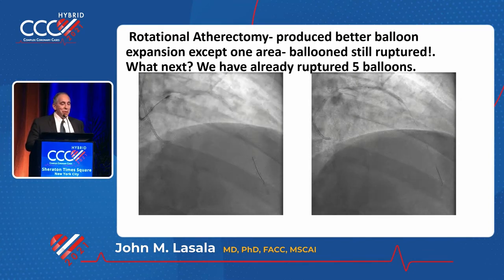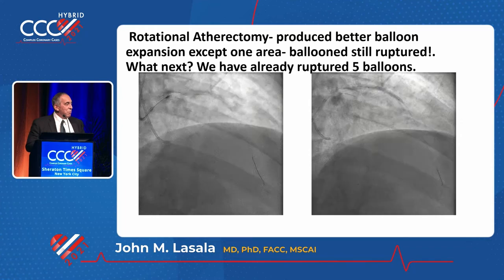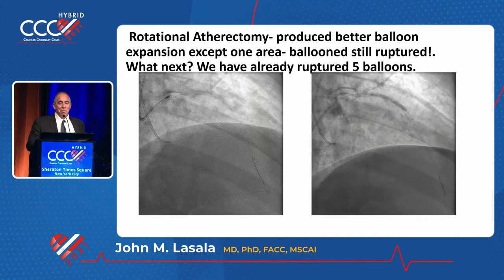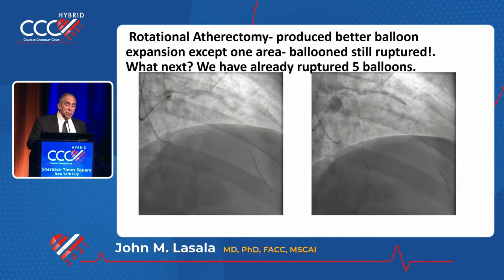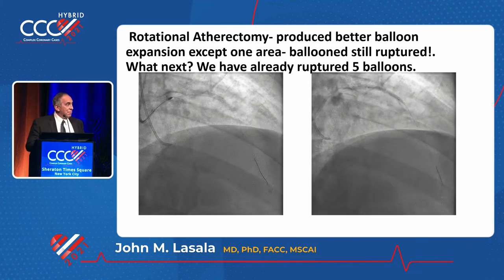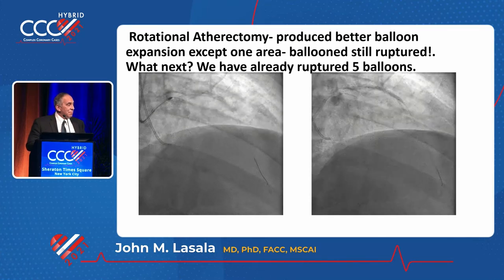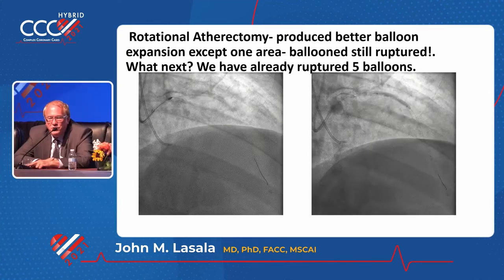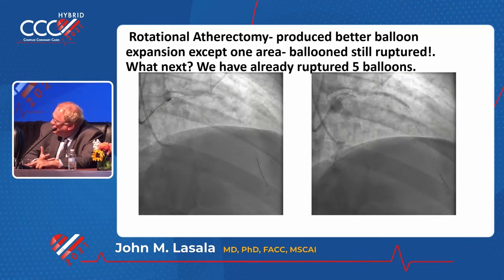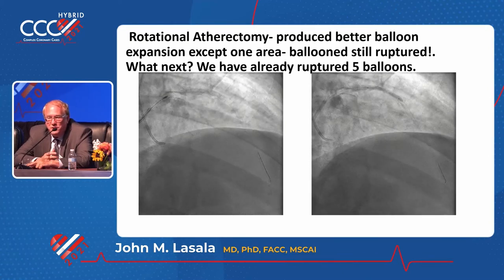So here you're converting to a rotoblator. The next balloon goes down after a rotoblator — that's a 1.25 burr, then a 1.5 burr — and that ruptures. The balloon expands a little bit better than the previous ones, but I still have a resistant area. You probably have the dreaded calcified spicule or calcified nodule. If you imaged, you'd really learn what's going on. After the 1.25 burr you should be able to do that. You don't have an OPN balloon — that's the balloon that might work up to 40 to 45 atmospheres and has a much better burst profile.